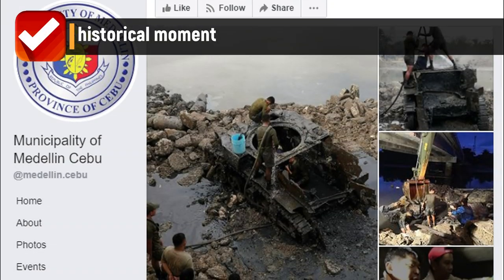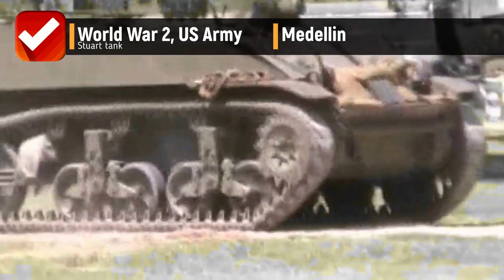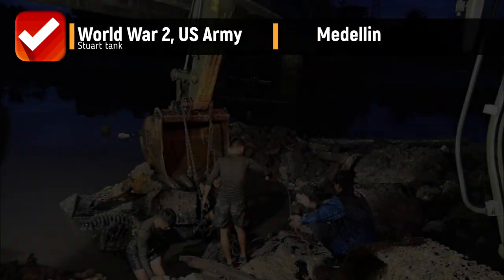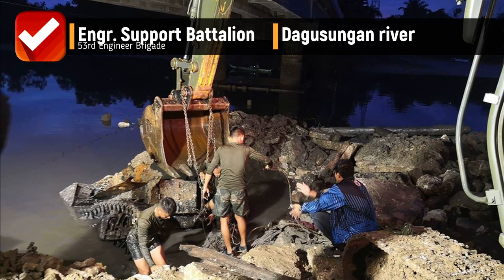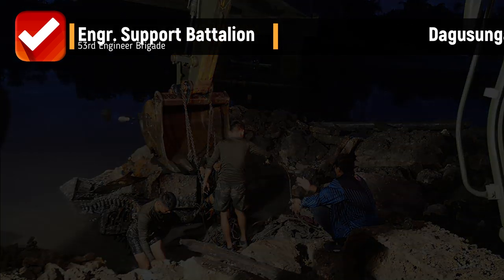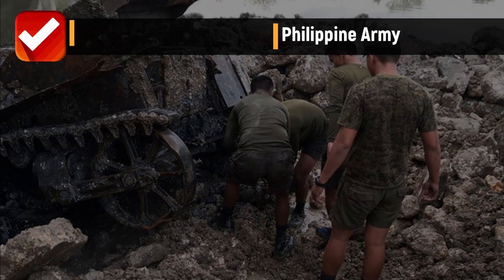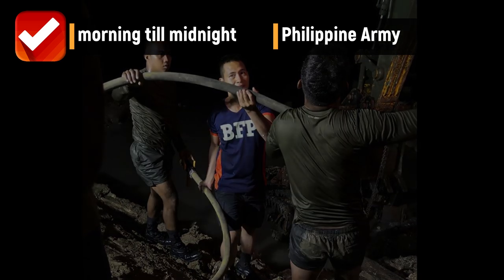A historical moment transpired today in Medellin when finally the remaining half of a World War II U.S. Army Stuart tank was literally dug out from the Degusingan River by the untiring Engineer Support Battalion, 53rd Engineer Brigade of the Philippine Army. The engineers worked through the wee hours of the morning till midnight, taking advantage of the lowest depths of the river in order to recover the historical tank.